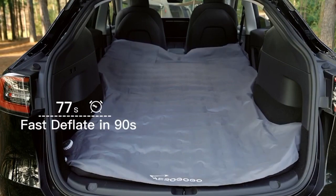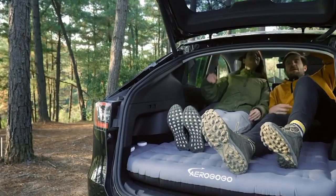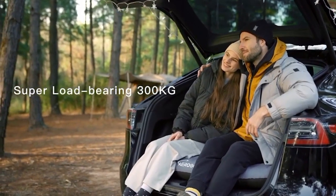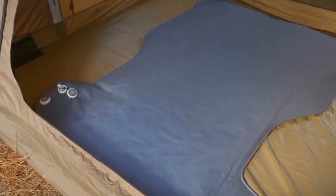The mattress comes with a battery-powered pump and takes 150 seconds to inflate and get ready for use. Its shape fits perfectly in the car's interior, it's five and a half inches thick, and has a maximum load capacity of 661 pounds. The mattress and pump kit weighs only 4.6 pounds, so it's easy to use outside the car too.